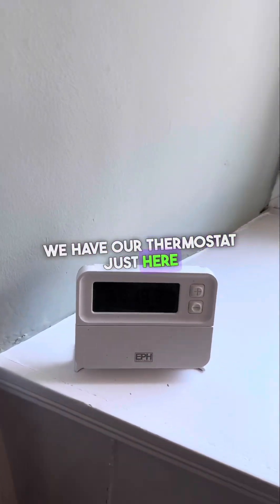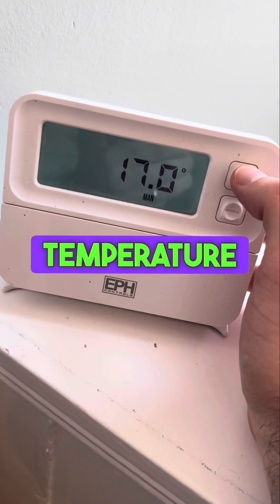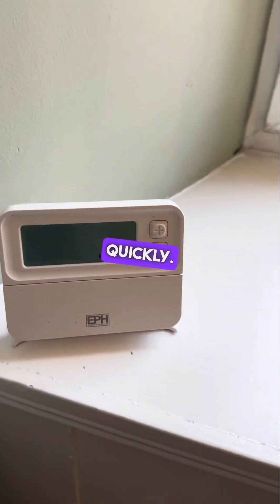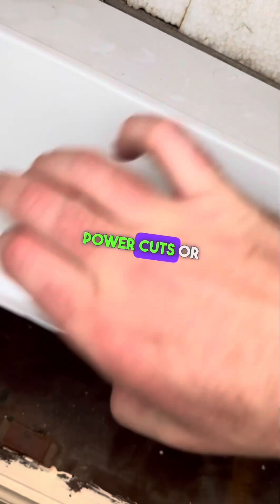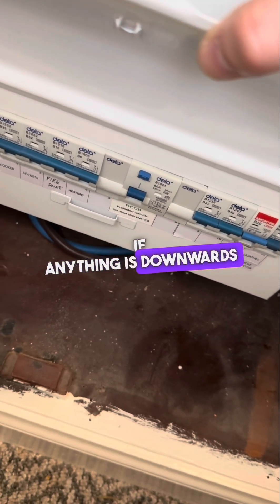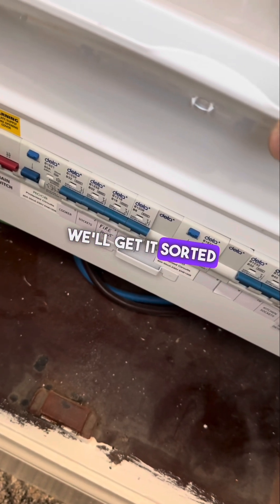We have our thermostat here. To increase the temperature, press the wee plus button — you can see the temperature goes up — and press the minus button to reduce it. It is a gas combo boiler, so it comes on quite quickly. Just in the cover here we have our fuse switch. If there are any power trips, check that all switches are in the up position. If anything is downwards, just flick it back up. If it's still having an issue, just give us a call and we'll get it sorted.